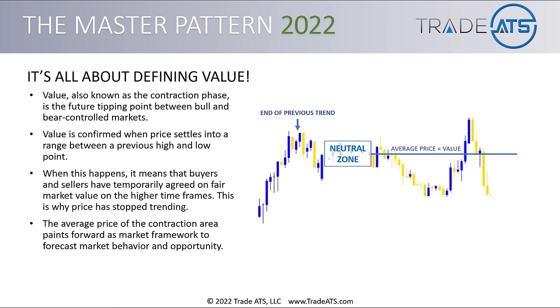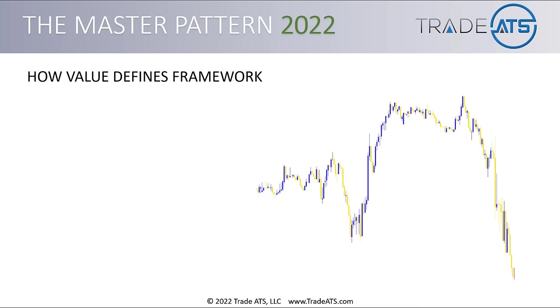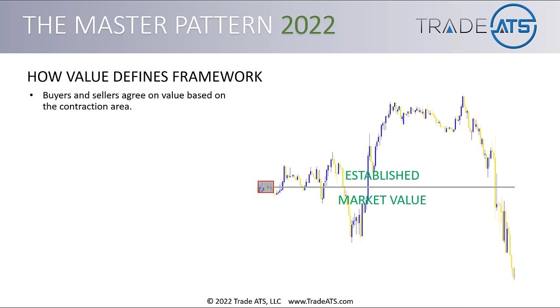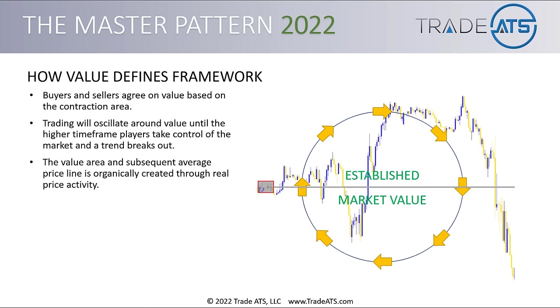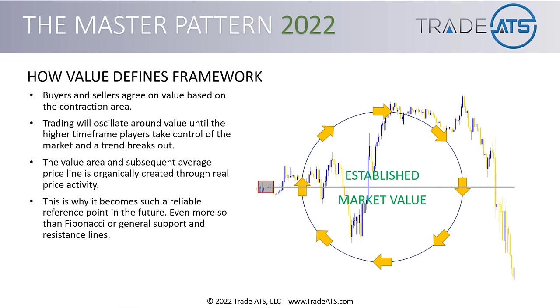It's that average price or value line that shows you the tipping point between overbought and oversold markets. Buyers and sellers agree on value based on the contraction area. Trading will oscillate around value until the higher timeframe players take control of the market and a trend breaks out. The value area and subsequent average price line is organically created through real price activity — it's the price activity between buyers and sellers that confirms the value area, not something we arbitrarily impose on the market. This is why it becomes a more reliable reference point than Fibonacci or general support and resistance lines.